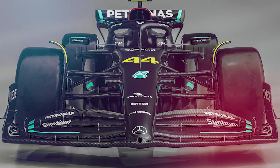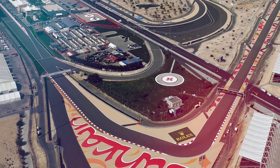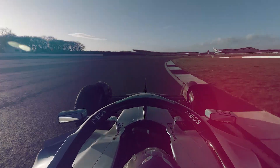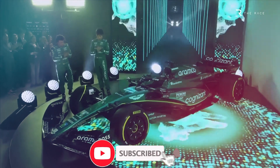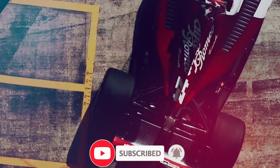Hamilton, on the other hand, disclosed that the team is working incredibly hard to maximize the performance of the W14, and that there is a lot of work planned before the Bahrain Grand Prix. What do you think about the pre-season test at Bahrain? Which teams have impressed the most? Will Mercedes be able to turn things around this year? Please let us know in the comments section below. If you enjoyed the video, please consider liking it and subscribing, and click the bell icon to be notified of future uploads. Thanks for watching.